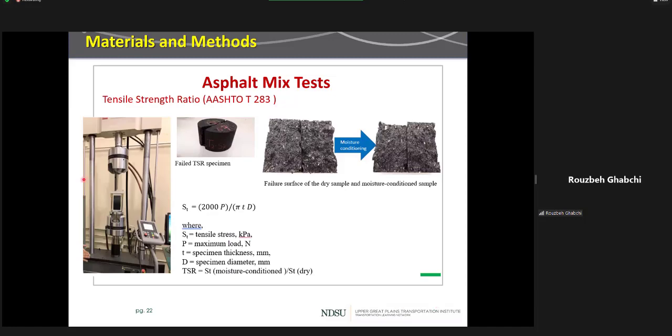We also conducted the tensile strength ratio test according to AASHTO T324. This is a required test per Superpave procedures for mix design. We moisture-conditioned the samples, had two sets, and ran the indirect tensile strength test in an MTS equipment using a specific jig for a six-inch sample. From that, we found the tensile strength before and after moisture conditioning, and averaging those tensile strengths in dry and wet conditions, we found the tensile strength ratio (TSR) value.